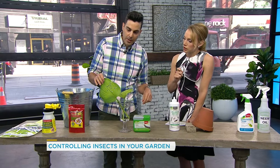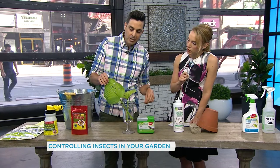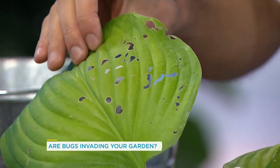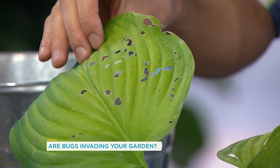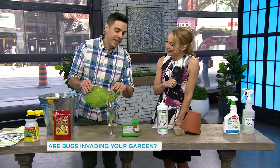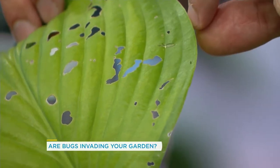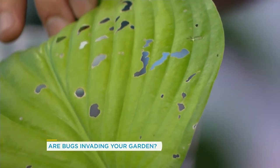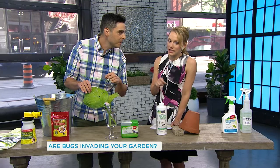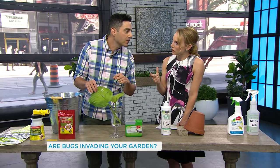I have a hosta leaf here that has typical slug damage — this is not from my garden, obviously. The hostas in my garden are perfect. Most insects will eat the foliage or the petals from the outside in. Slugs, on the other hand, will create holes in the leaf. That's how you know you have a slug problem. I think I have slugs — I see this on my sunflowers. Then you have slugs, or snails.